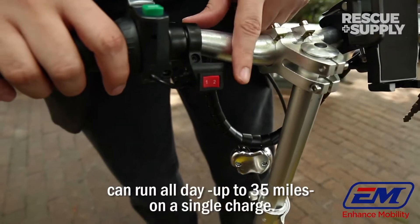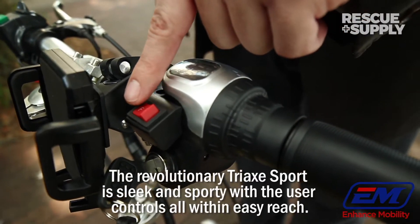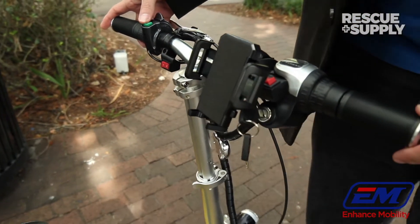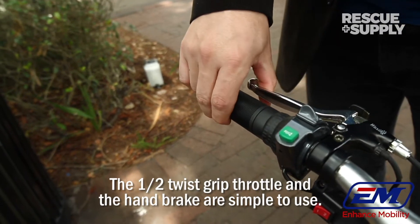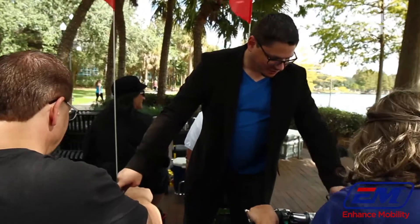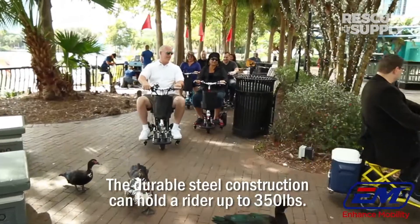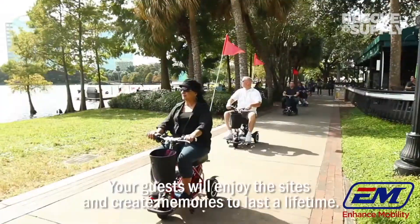This electric scooter can run all day — up to 35 miles on a single charge. The revolutionary Triax Sport is sleek and sporty, with user controls all within easy reach. The half-twist grip throttle and handbrake are simple to use. The durable steel construction can hold a rider up to 350 pounds. Your guests will enjoy the sights and create memories to last a lifetime.